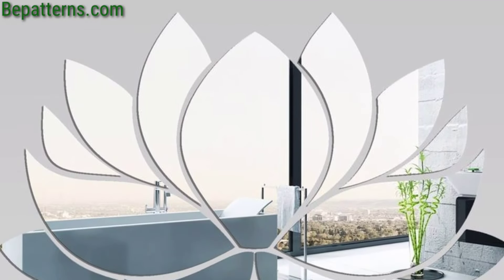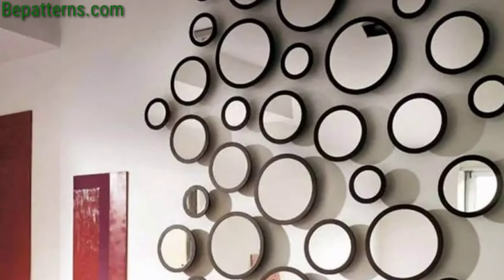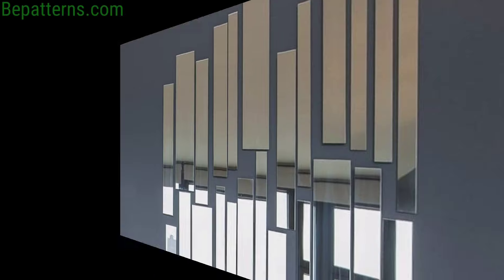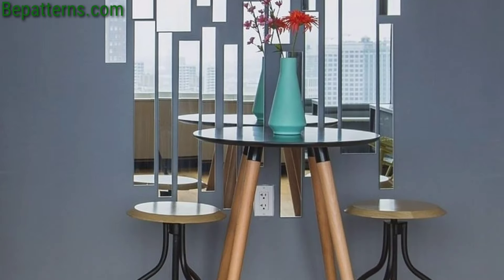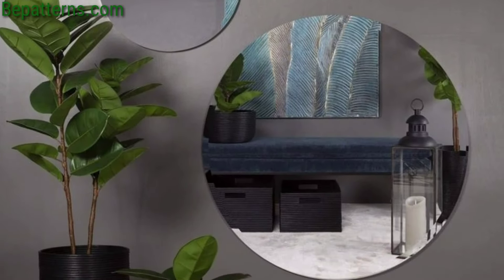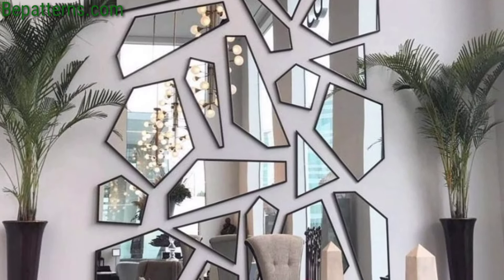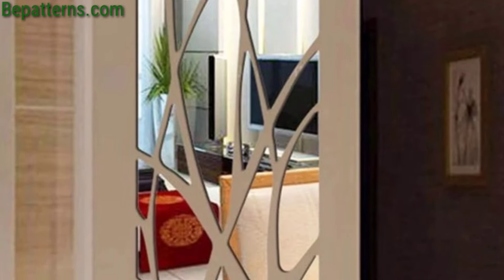Hello guys, how are you all? I hope all friends will be fine and good. May Allah bless you, keep smiling, always be happy in your life. First of all, welcome to my YouTube channel, dear friends. Thank you for supporting me and thank you for watching my videos. My old videos are related to decor ideas, so today I'm presenting wall mirror decor ideas. I hope you love these ideas.